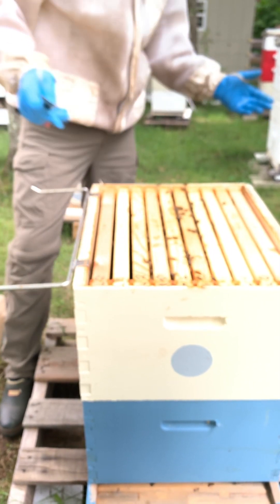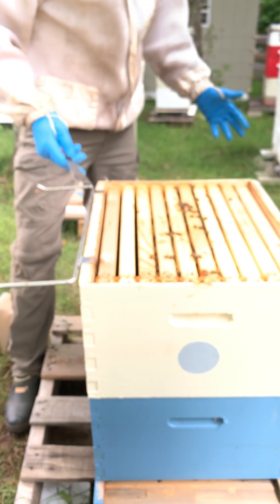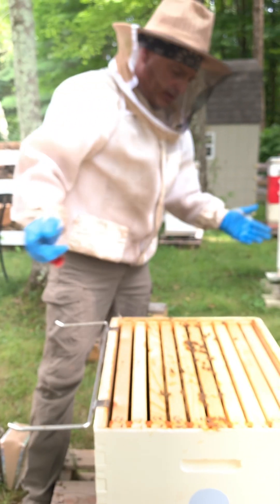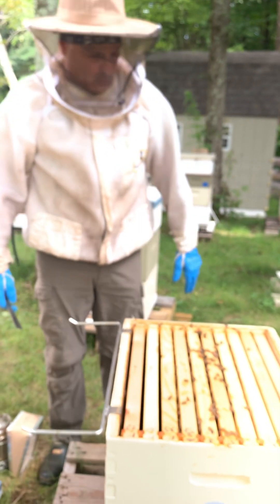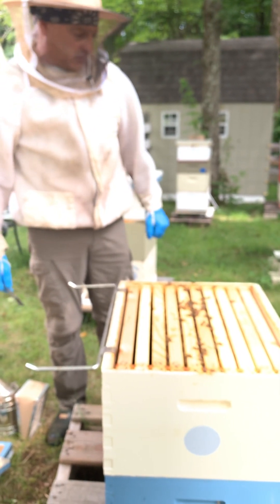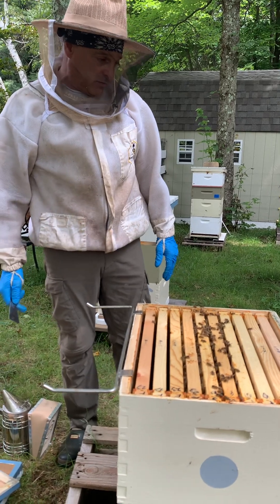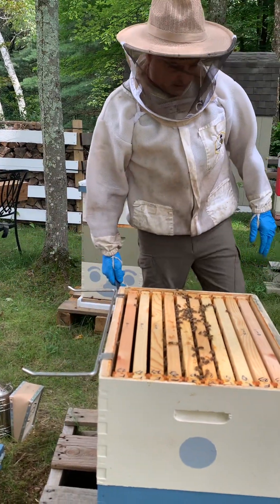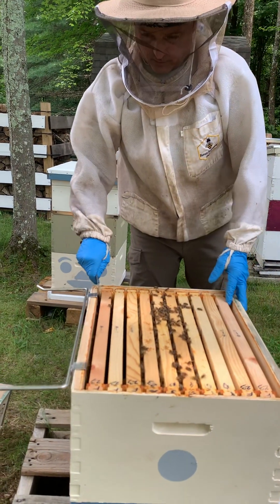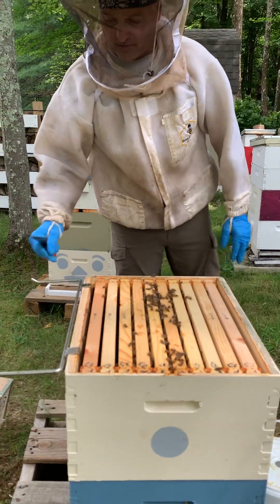If I come back in here in a week, there's going to be a lot of capped brood up in this top box. So right now I would not add a super here. I've got five drawn frames and five that haven't really been touched yet. We're going to keep feeding sugar syrup. We just came out of a dearth, so we should be entering a period where there are plenty of resources available for them for the next month, and hopefully we'll be able to fill that box out.